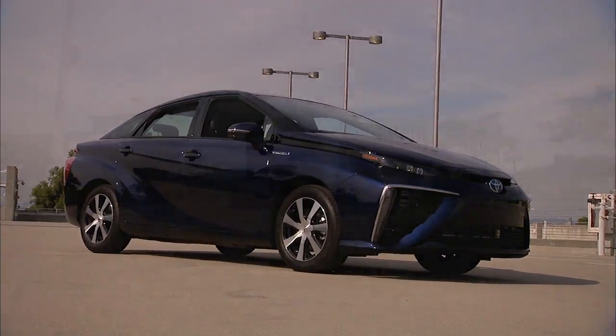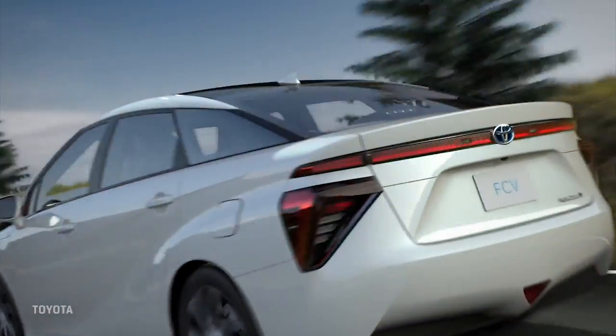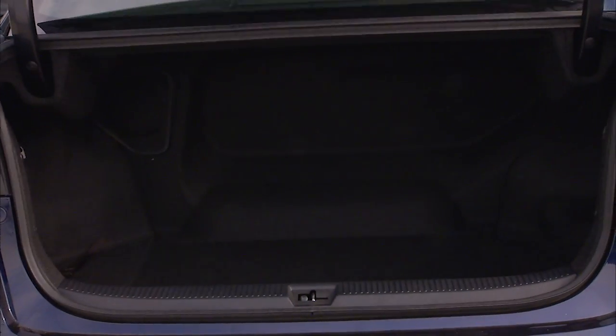The size of the vehicle on the outside is closer to Camry than it is to Prius. Notice in the trunk you do not have folding rear seats, and you do have a somewhat limited trunk space — not bad, but there's some intrusion from where they've mounted the twin hydrogen tanks.